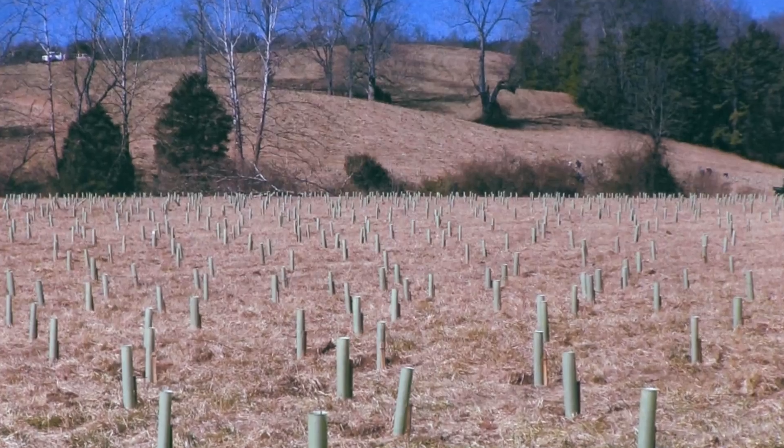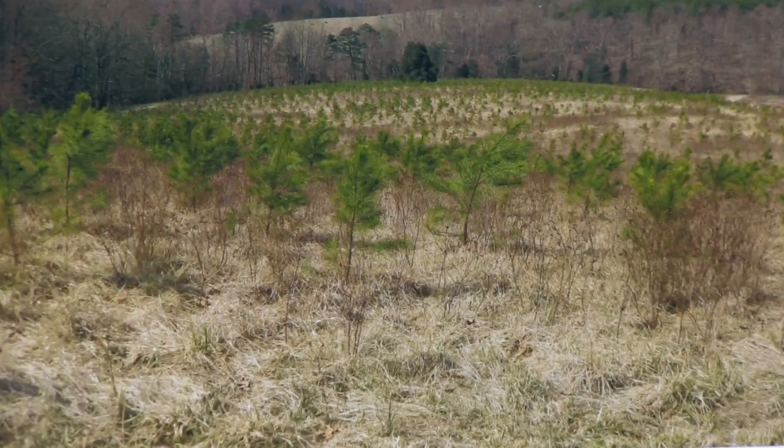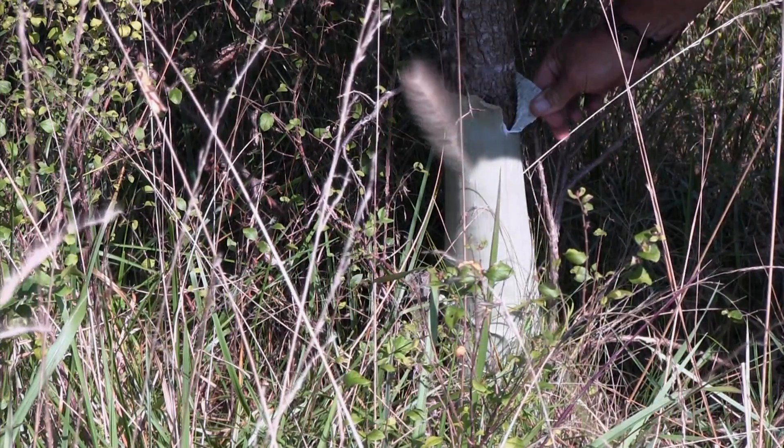Thousands of trees have been planted, with the costs covered by a local company that is using this positive environmental practice to offset negative water quality effects within the same river basin.